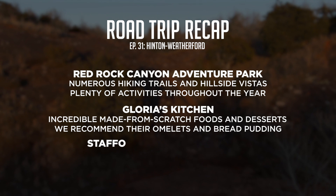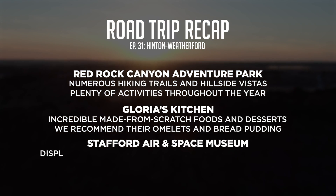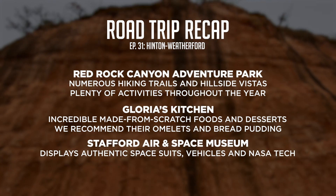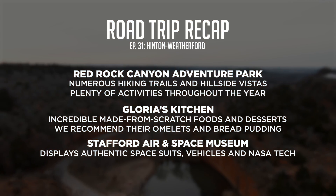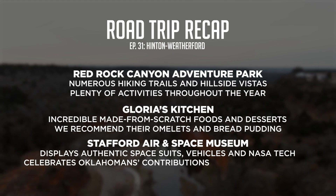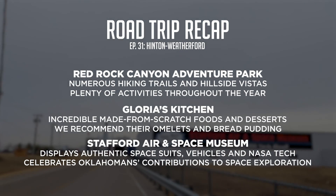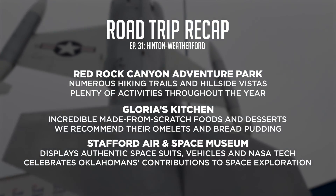Finally, we finished off the day at the Stafford Air and Space Museum. This museum proudly displays several authentic spacesuits, vehicles, and other technology used by NASA in various space missions. The Stafford Air and Space Museum also celebrates the many Oklahomans, like General Tom Stafford, who have greatly contributed to American space exploration throughout the decades.